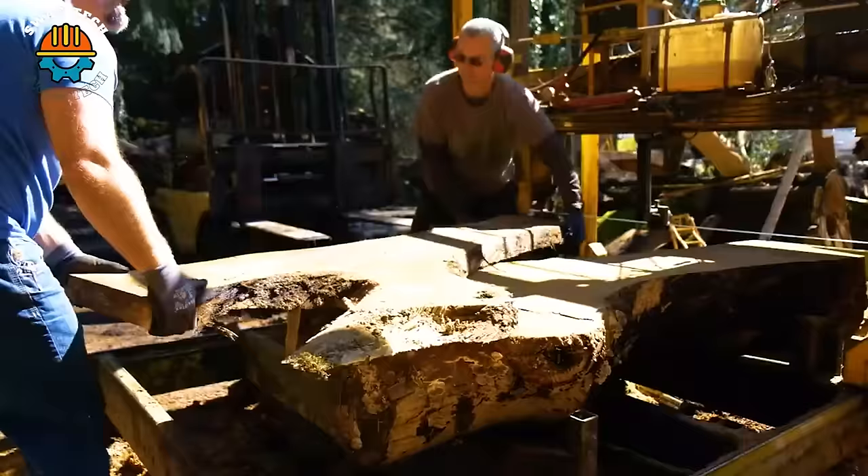The SPA3630 is an automatic grinding machine equipped with three brushes for efficient surface finishing. With a working width ranging from 40 to 630mm and a thickness range of 3 to 1100mm, it offers versatility for various materials. With its robust construction, including support columns and a support table with rollers, the SPA3630 ensures stability and accuracy.